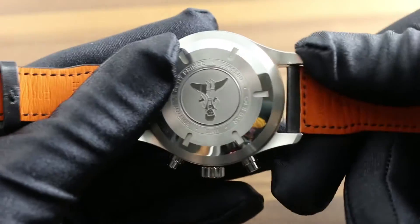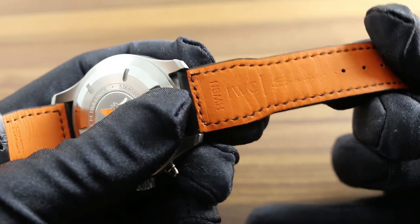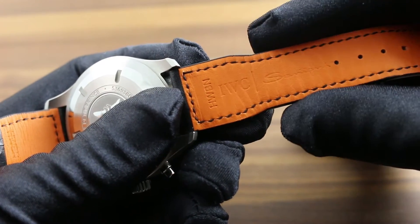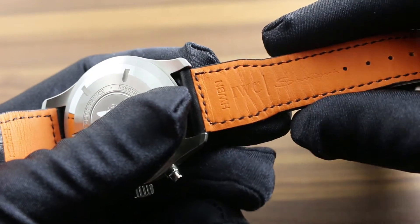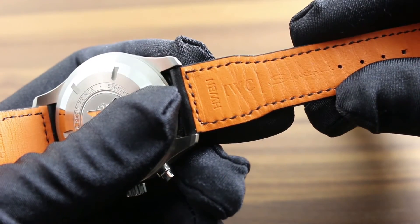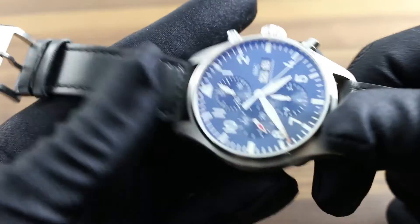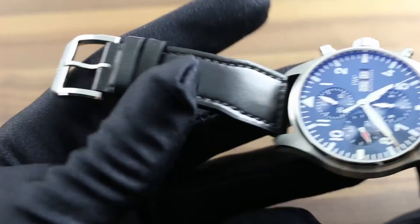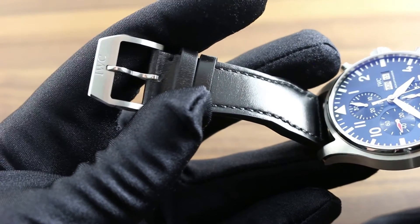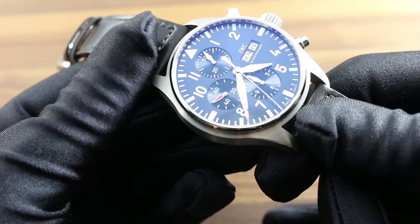For 2016, the Edition Le Petit Prince, like the rest of the IWC Pilot's line, receives bespoke Italian leather Santoni straps created expressly for IWC by Italian leather specialist Santoni. One can see the signature signal orange of the Santoni house on the back, as well as a matte finish aviator-style black calfskin with monotone stitch on the top, and a versatile alternately brushed and polished faceted IWC pinbuckle for fast on-the-fly adjustment.